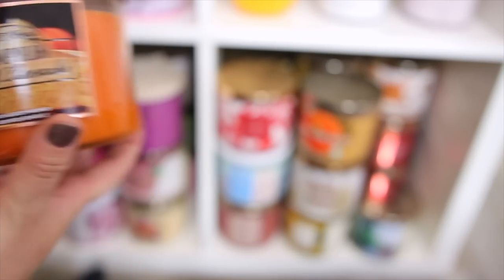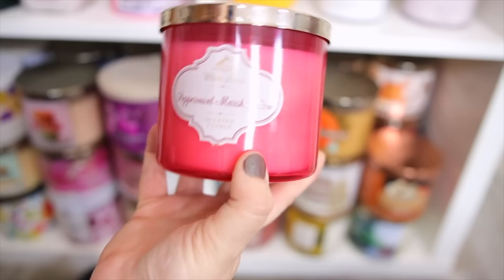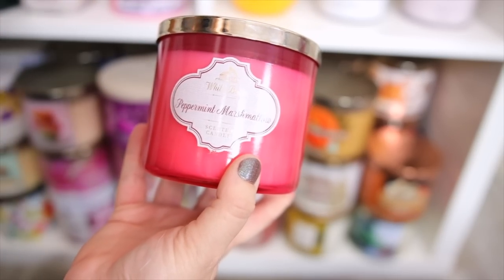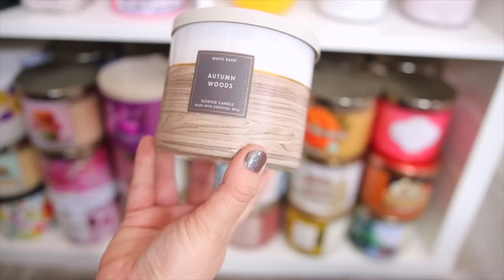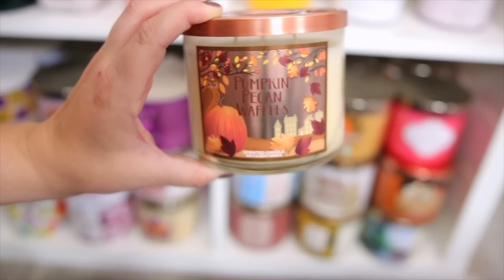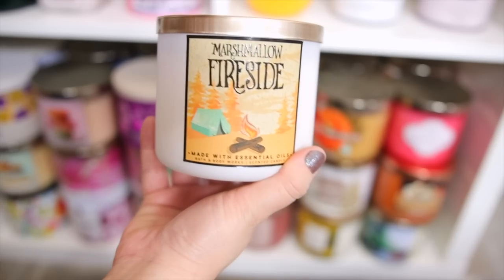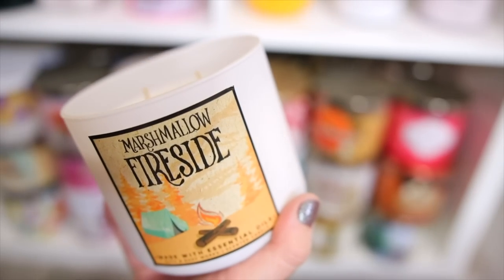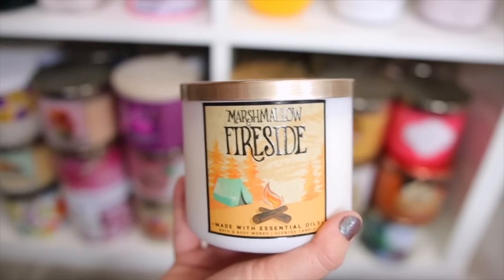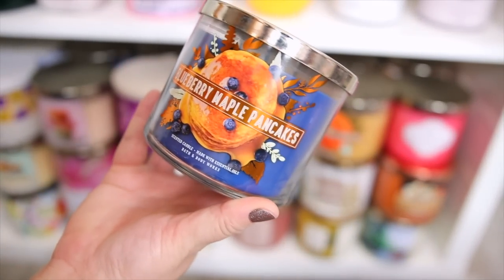Another holiday classic — Peppermint Marshmallow. I have a really pretty pink one and it smells exactly like the name. Here's another kind of fresh cologne candle — Autumn Woods. Another fall and winter staple — Pumpkin Pecan Waffles — if you know, you know. And Marshmallow Fireside — a smoky vanilla marshmallow scent that is super strong; it's a fall and winter staple in my house.